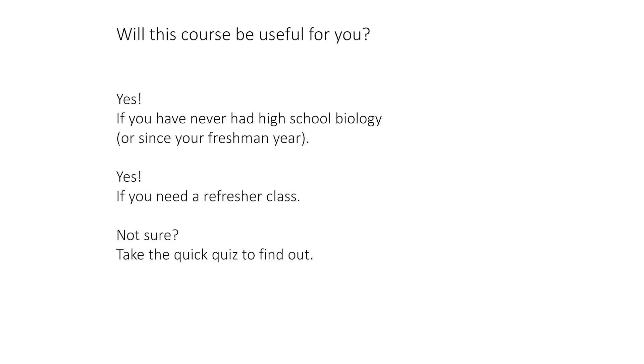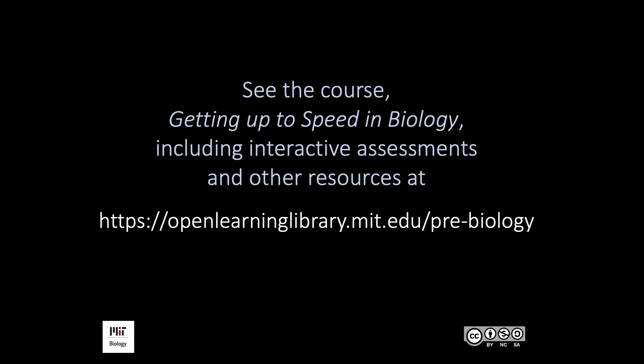Let's go back to the question of whether this course will be useful for you. It will be if you have never had high school biology since you were a freshman, or if you need a refresher class before taking an introductory level biology class at college. Are you still not sure? We have a quiz you can take to figure out whether what we would teach you in this class will be useful to you.